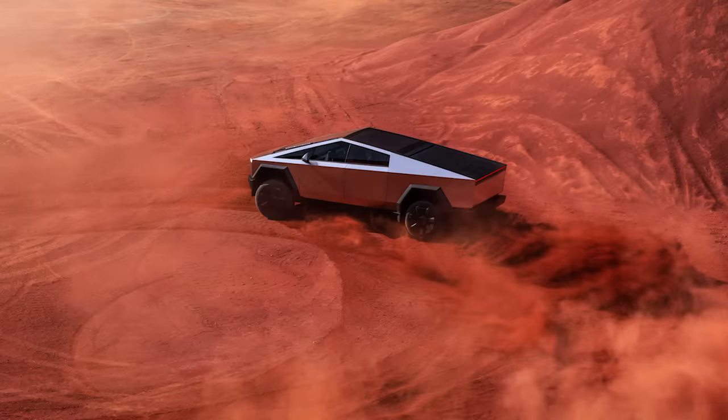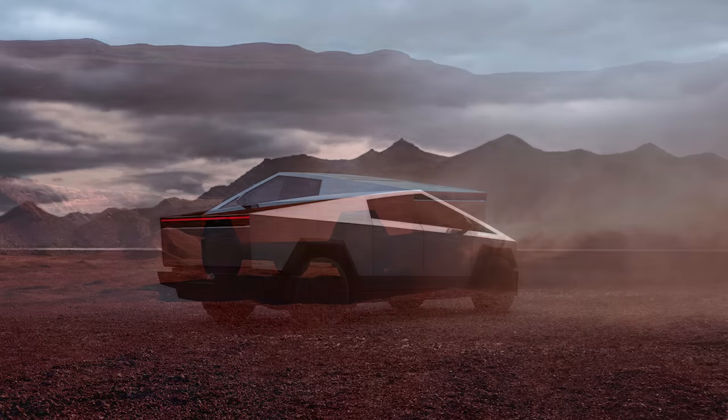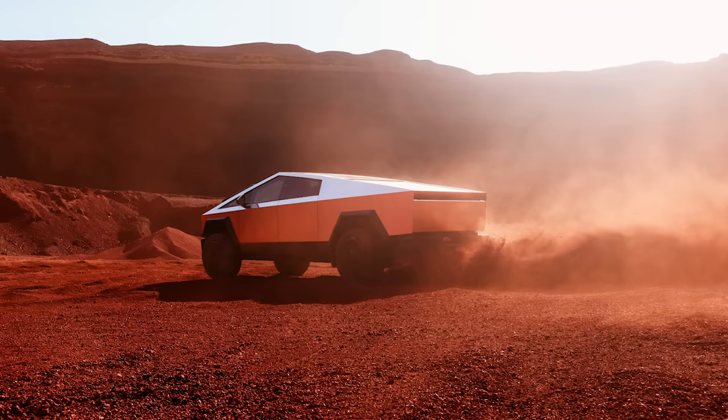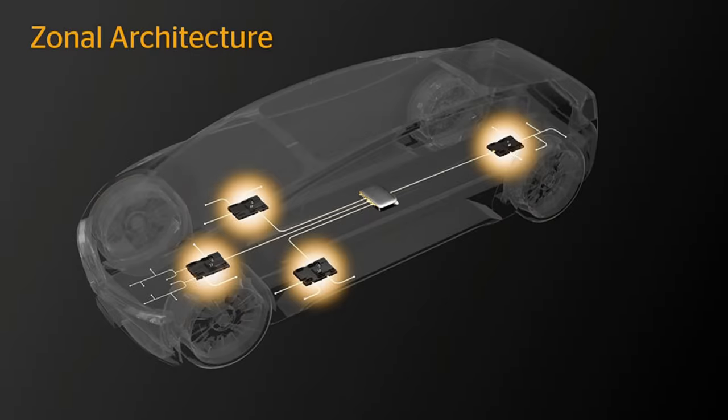Tesla is pioneering a 48-volt system on the Cybertruck, but there's been some confusion around it. Even though Tesla has confirmed it, the Cybertruck is not a full 48-volt system. It uses what's called a zonal architecture, which means 48 volts runs throughout the vehicle, but clusters or zones of the vehicle use devices to step down the 48 volts to 12 volts so existing components can still be used.